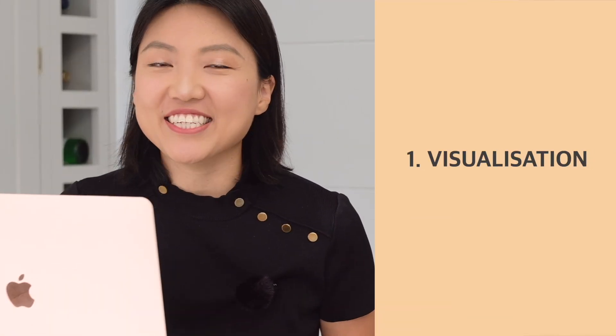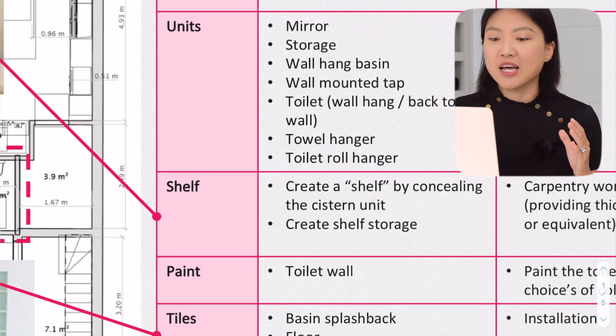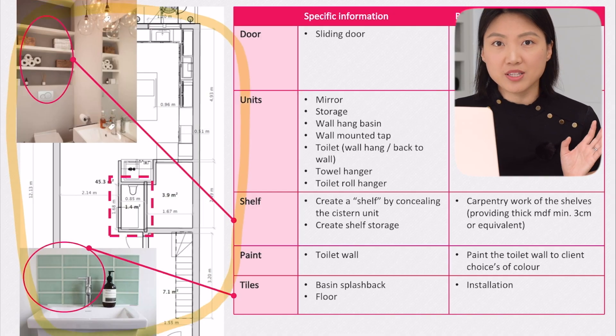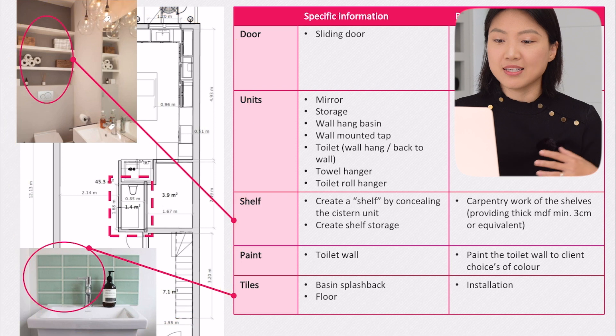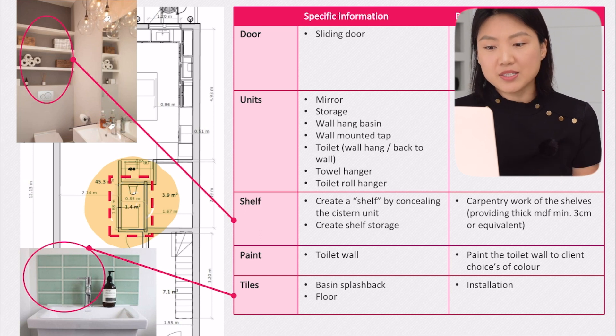Let's get straight into point number one: clear visualization of the rooms, so you have a clear idea of what you want to achieve. Take our downstairs toilet as an example. As you can see on the screen, on this page we literally put everything we could think of at the time of writing this document. On the left-hand side, we started with a floor plan — the entire floor plan of the ground floor — and we highlighted where the downstairs toilet is.